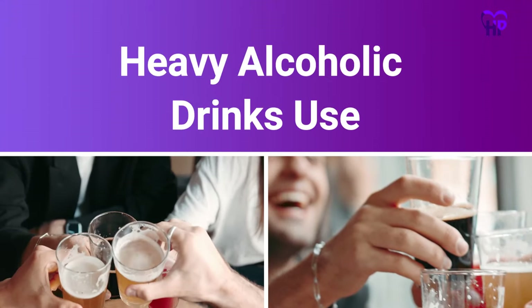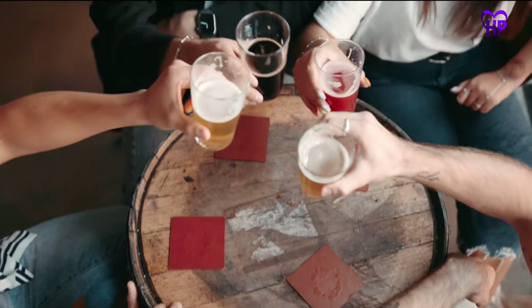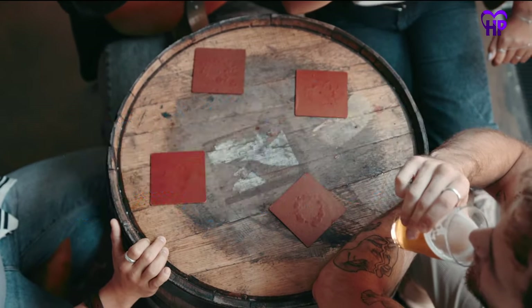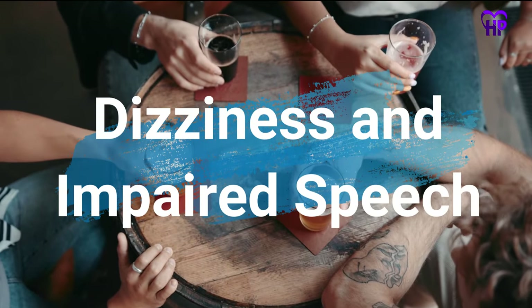Number 4: Heavy Alcohol Use. Heavy alcoholic drink use can lead to another type of nerve damage called alcoholic neuropathy. In addition to burning feet, symptoms include muscle weakness, muscle spasms and loss of muscle function, urinary and bowel dysfunction, dizziness, and impaired speech.